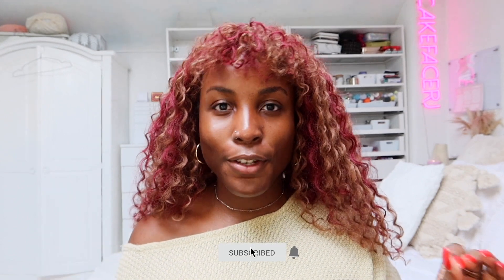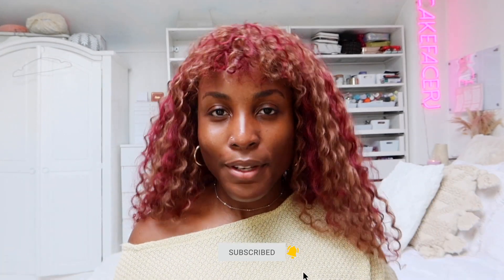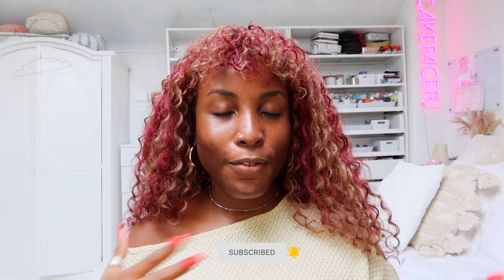Hey guys, welcome back to my YouTube channel! Today I'm going to be doing a full face glam — I'm super excited. I've got a few new products to try out with you guys and a few of my current monthly favorites. I always have to fluff up my fringe to do my makeup so I get access to my whole face. I've already moisturized using my usual Bondi Sands SPF 50 staple skincare products.